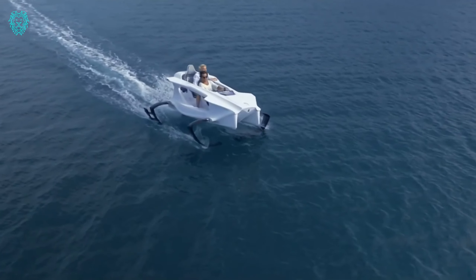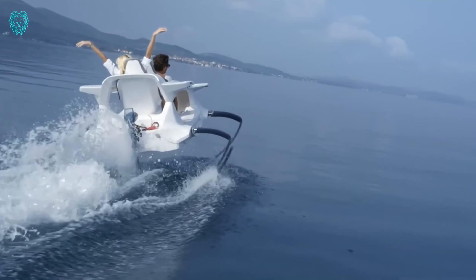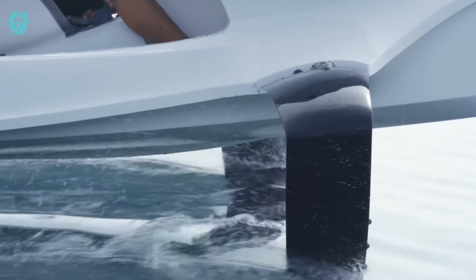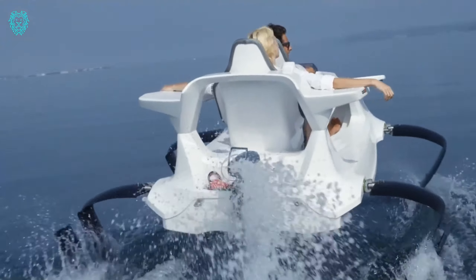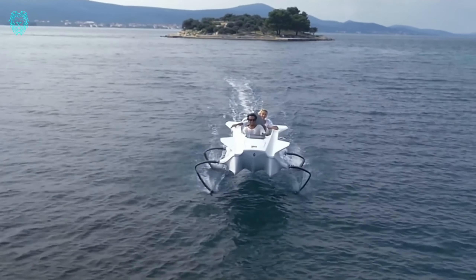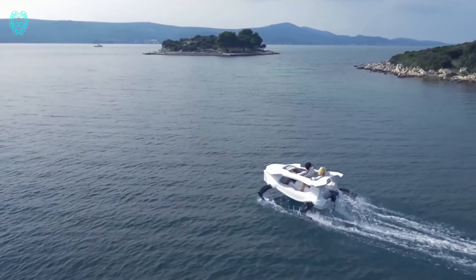Experience the Quadrifoil Q2 Electric, a futuristic, fully electric hydrofoil for two. Powered by rechargeable batteries, it offers a quiet journey, reaching a thrilling speed of 40 kilometers per hour — 25 miles per hour, or 22 knots. With the agility of a water sports car, it boasts an exciting and nimble performance.